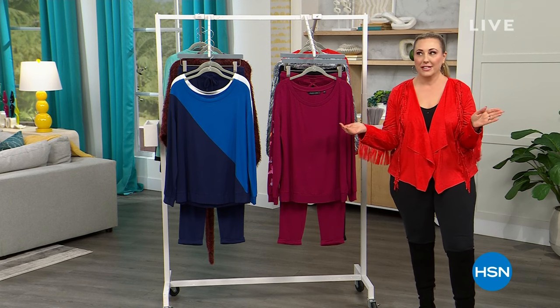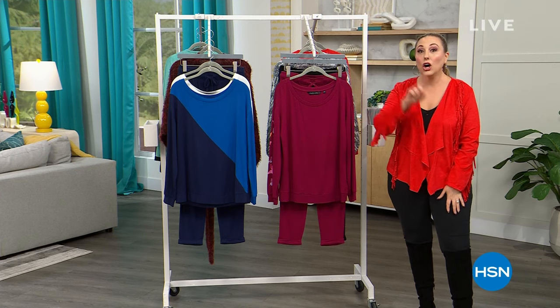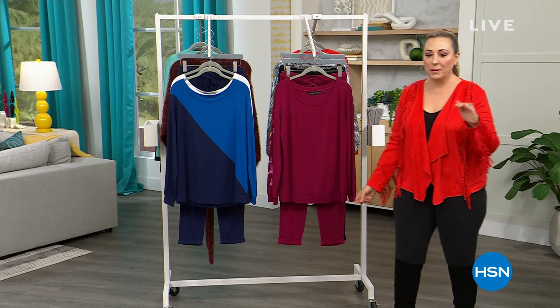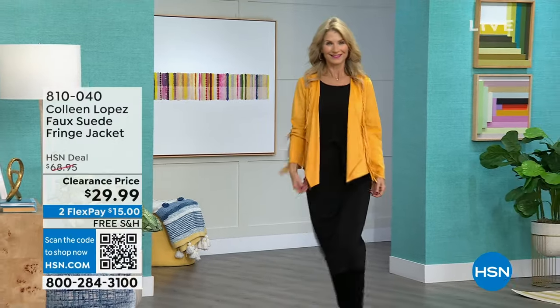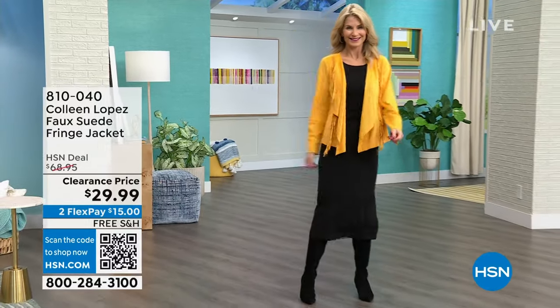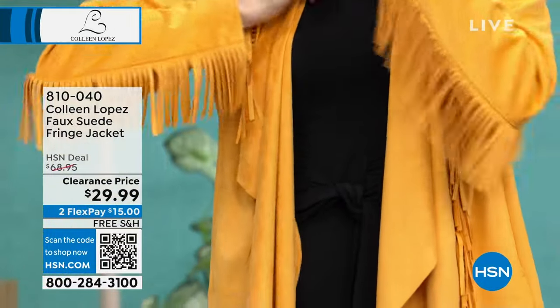I have a big surprise — I just found this out as I was driving to work today. My two hours starting out for Colleen Lopez fashion features free shipping and handling on every single item. On sale and free shipping and handling. Let me give you a peek at some of the amazing items coming up.